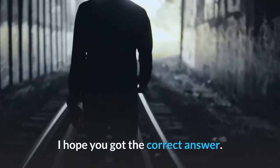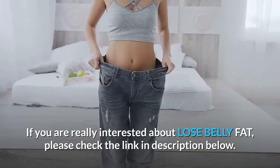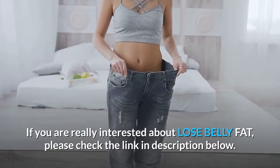I hope you got the correct answer. If you are really interested about losing belly fat, please check the link in the description below.